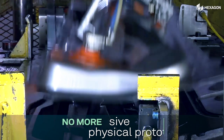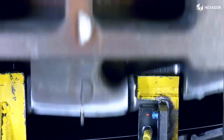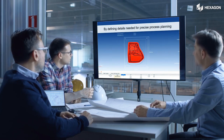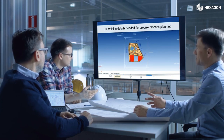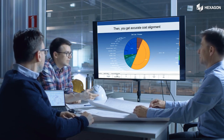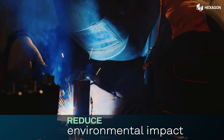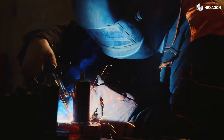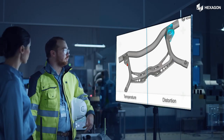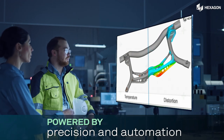Say goodbye to costly physical prototypes and hello to a streamlined workflow. On top of that, our system is designed to achieve shift to zero through innovative techniques and technologies. Reduce material waste, energy consumption, and environmental impact while maximizing resource utilization. Embrace the power of virtual manufacturing, where precision and automation come together.